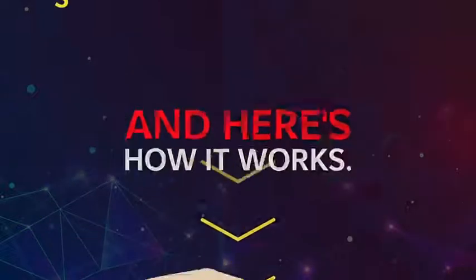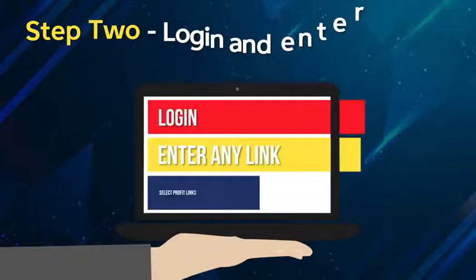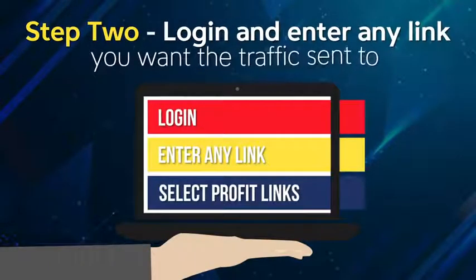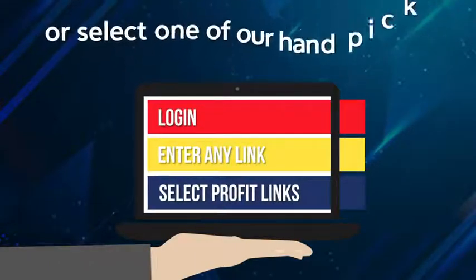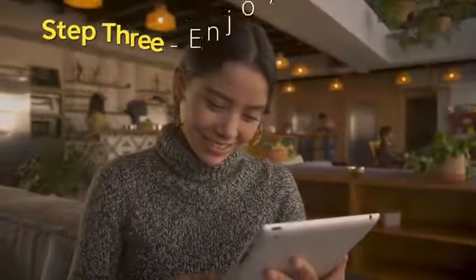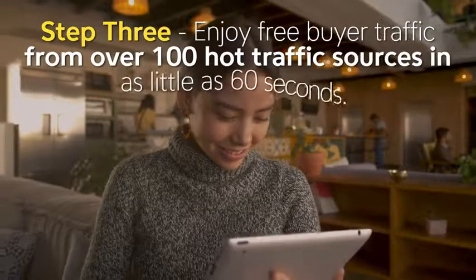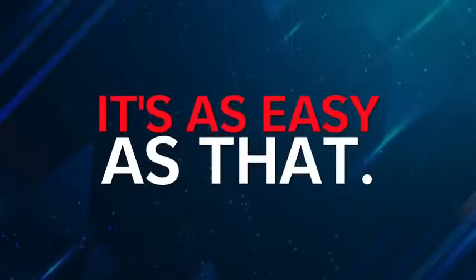And here's how it works. Step 1: Grab a copy before the price increases. Step 2: Log in and enter any link you want the traffic sent to, or select one of our hand-picked 100% done-for-you profit links. And finally, Step 3: Enjoy free buyer traffic from over 100 hot traffic sources in as little as 60 seconds. It's as easy as that.